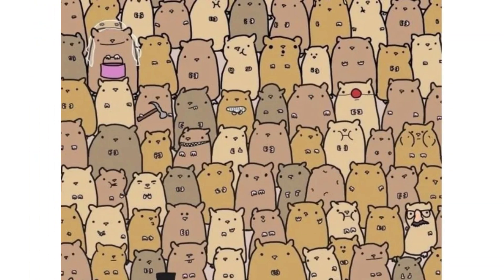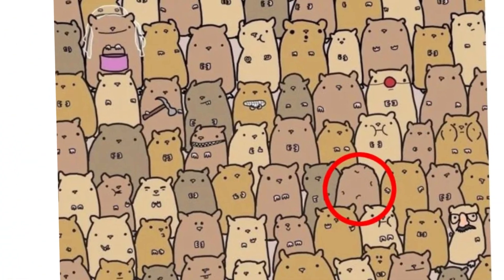Can you find the potato in this picture filled with hamsters? It was right here — it camouflaged right in.